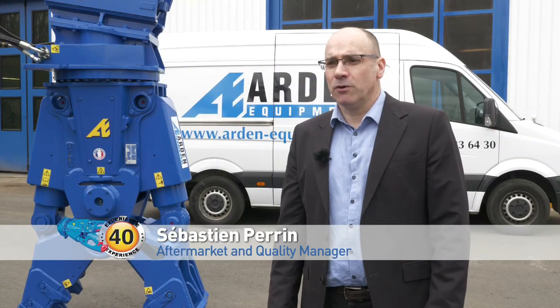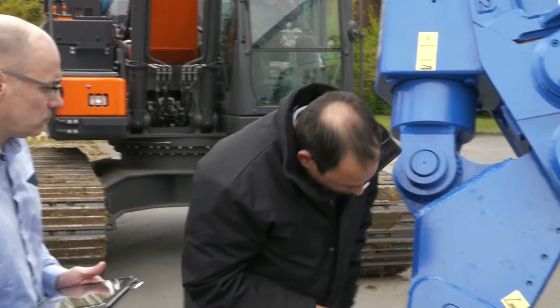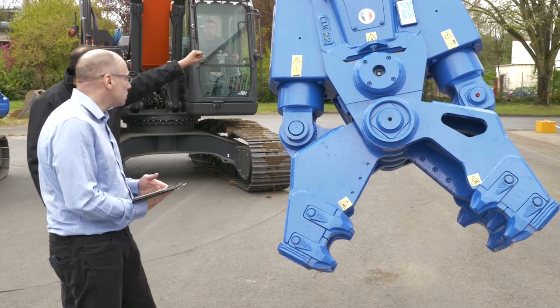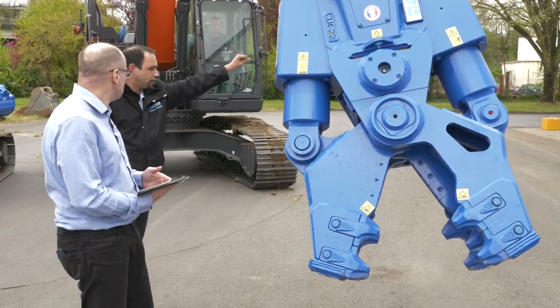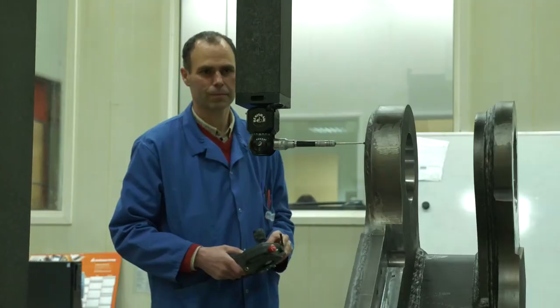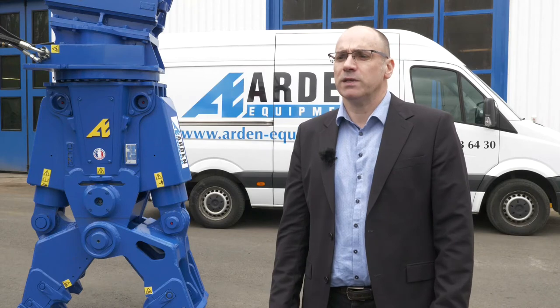Our customer-oriented policy offers quality products and services. We are constantly seeking to improve our services through two major axes: one, for our products, through the processing of on-site information, and two, concerning our manufacturing process and the quality monitoring of our suppliers. The ultimate objective is trust and satisfaction of our customers.